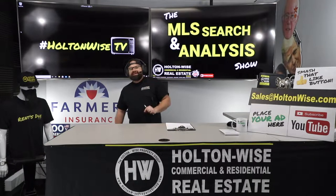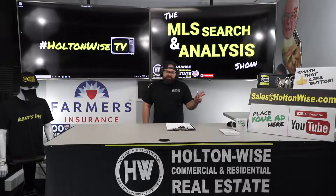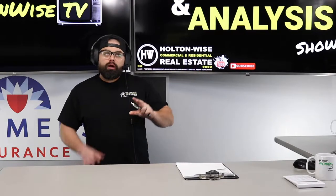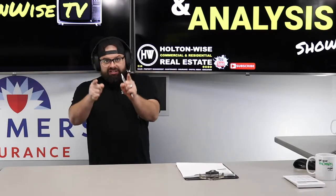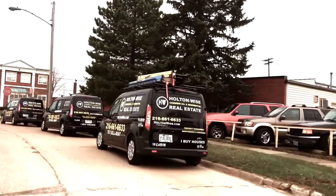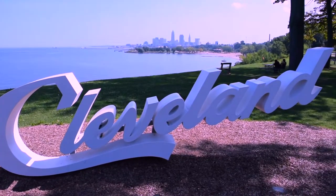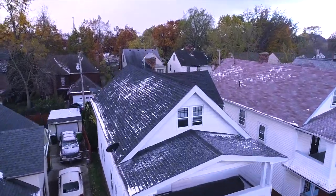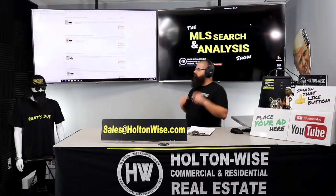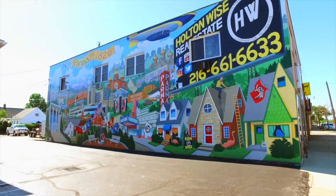We're going to be doing due diligence on an eight-unit apartment building for two of my longtime clients. If you've ever thought about buying in the Cleveland market or anywhere out of state, you need to watch this show. I'm going through the MLS trying to find the best possible deal for you guys. Put down 25% — that's the perfect way to buy this. That's why real estate investing is the greatest industry in the world.